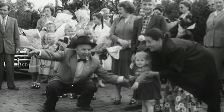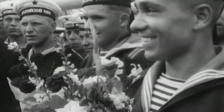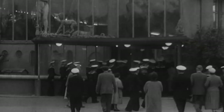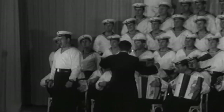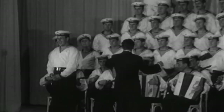Concurrently, a Russian squadron visited Rotterdam. Soviet sailors impressed the citizens of Rotterdam with their vocal mastery, performing a popular Dutch song and singing it in the local language.